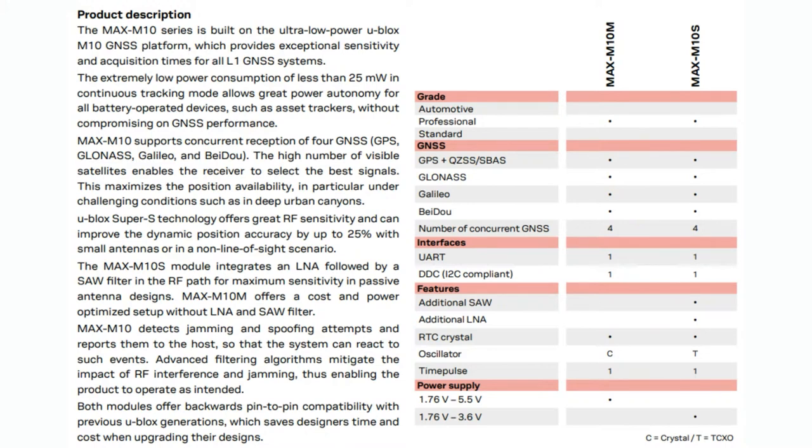Both have UART and I2C. The M10S has slightly higher sensitivity because it has an additional low noise amplifier and soft filter. It also uses a temperature compensated oscillator - that's the TCXO - whereas the M10M has a crystal oscillator, so it's a little cheaper but not as sensitive.